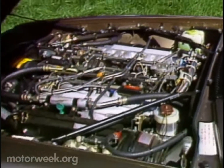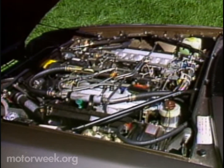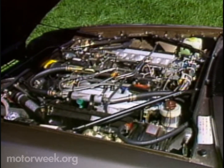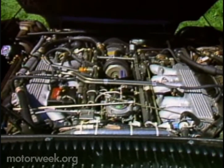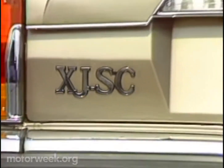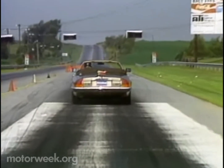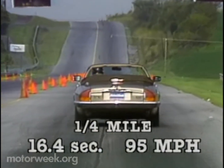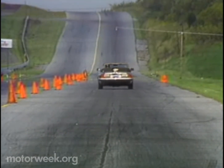Everything under the hood remains the same, but that's nothing to criticize. The 5.3-liter V12 is as strong as ever, with 262 horsepower and 290 pound-feet of torque. It still looks complicated in there and is surely expensive to repair, but Jaguars are built better now than ever before and come with a 36-month, 36,000-mile warranty. With that engine, we managed a 0-to-60 sprint of 8.4 seconds. The quarter-mile took almost twice as long at 16.4 with a terminal speed of 95 miles per hour — very fast on both counts.